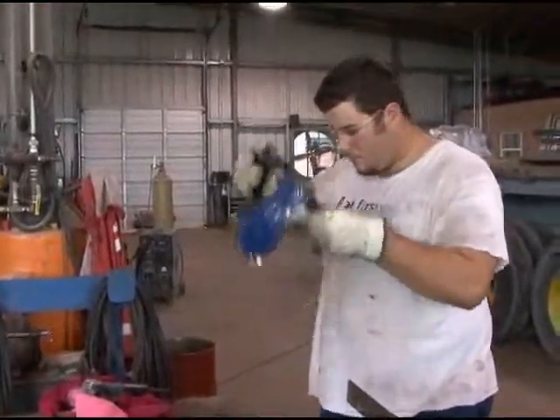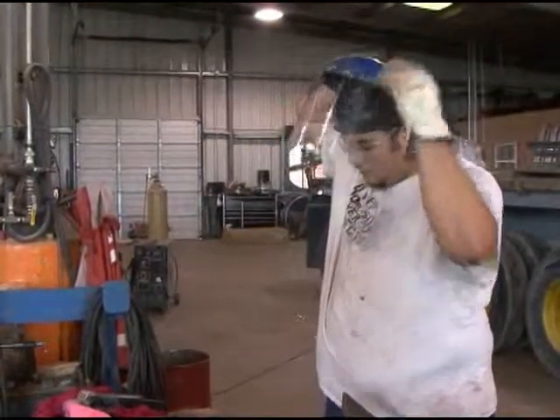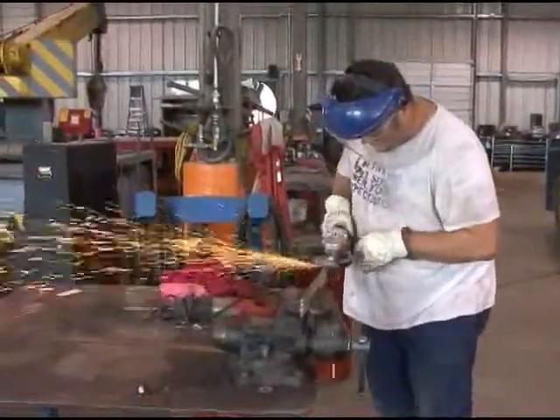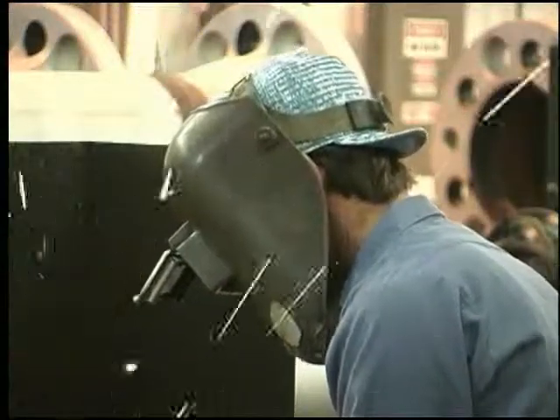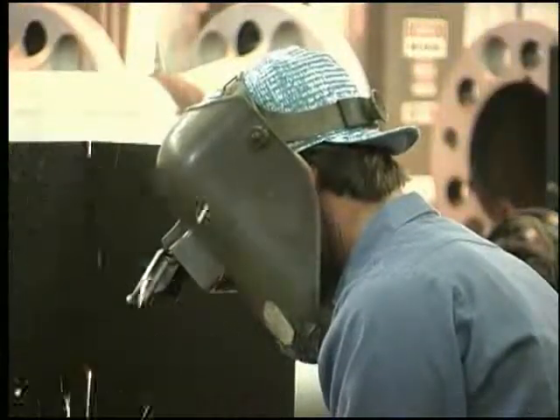We could wrap this program up in about 30 seconds by telling you to wear eye protection when required, but of course you already know that. So let's take the short way around a big subject and talk a bit about eye protection, and try to give you information so you can make the right decision about when, where, and how to wear eye protection.